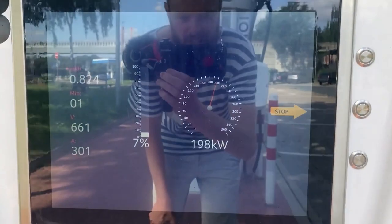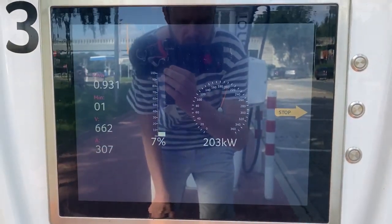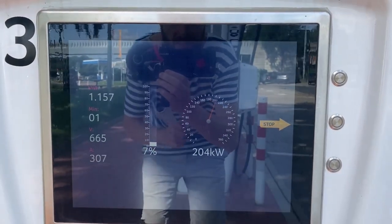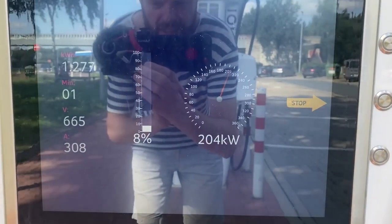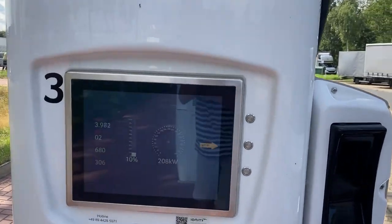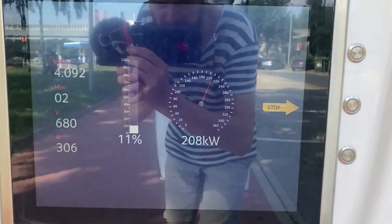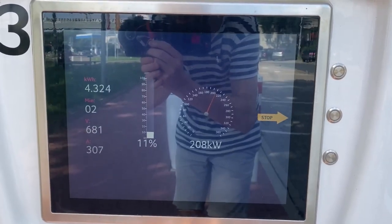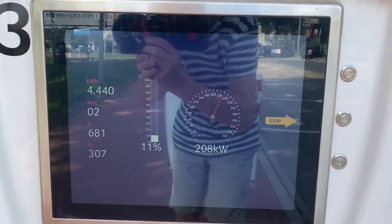Meanwhile, we're charging at 200kW. 208kW now at 10% and above. Amps already dropping — well, it's a bit of an overstatement.